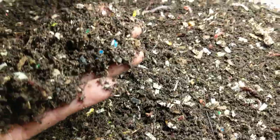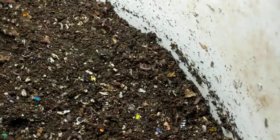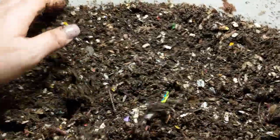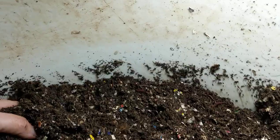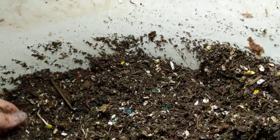The top has quite a bit of castings. They are just grinding through everything. Last time I believe we fed over on this side.